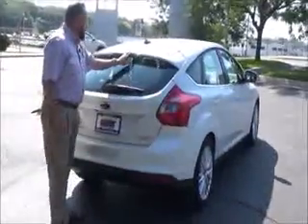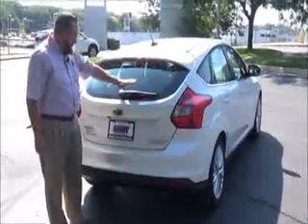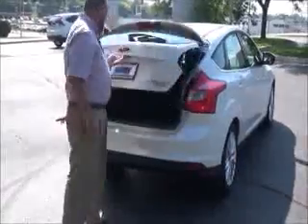Wraparound tail light, spoiler, high mount brake light, rear window defrost and wiper, parking sensors. There's lots of room in the back — it does have the backup camera and 60-40 fold-down seats.